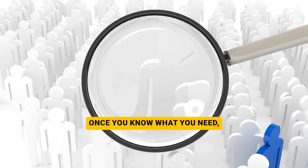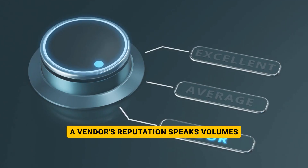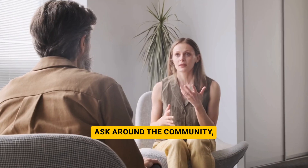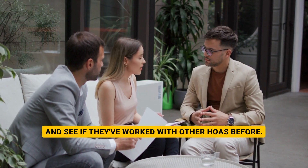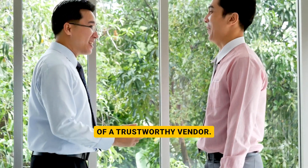Once you know what you need, it's time to find the right people for the job. First up: reputation. A vendor's reputation speaks volumes about their reliability and quality of work. Check online reviews, ask around the community, and see if they've worked with other HOAs before. A good reputation is a strong indicator of a trustworthy vendor.